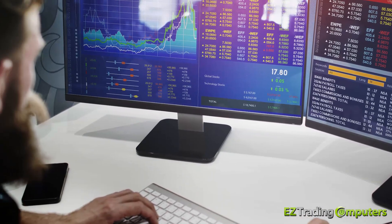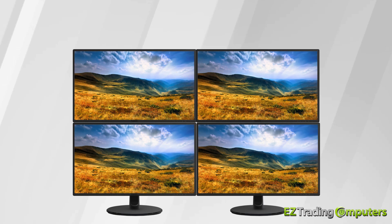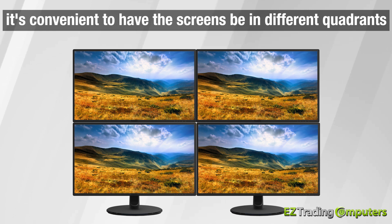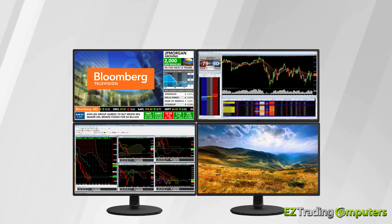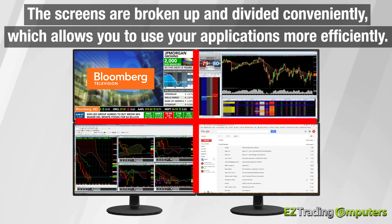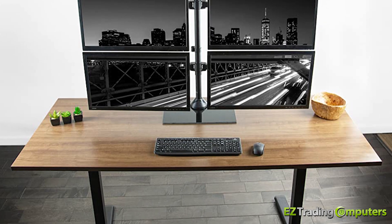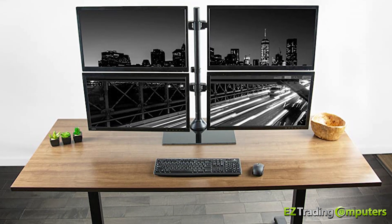Another nice feature of having four or more monitors in a monitor array is that it's convenient to have the screens in different quadrants, so you can open applications and programs on them. The screens are broken up and divided conveniently, which allows you to use your applications more efficiently. Additionally, you can even angle each screen towards you if you have a nice stand to go with it.